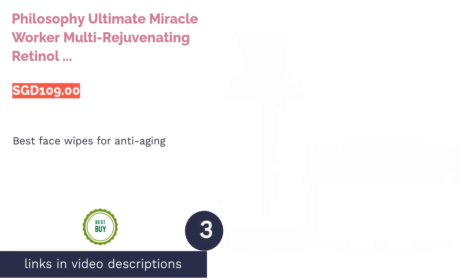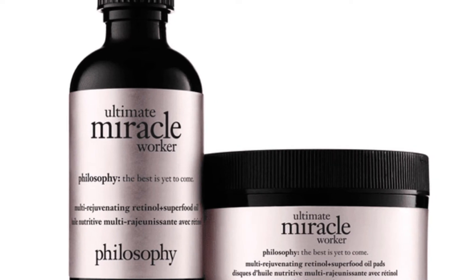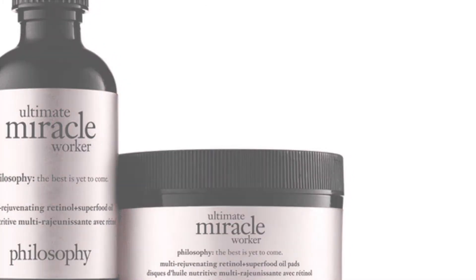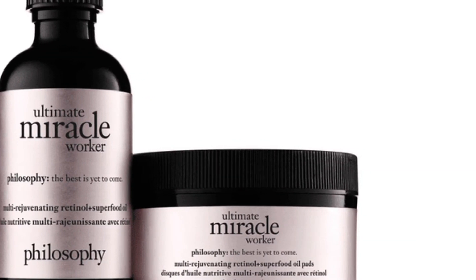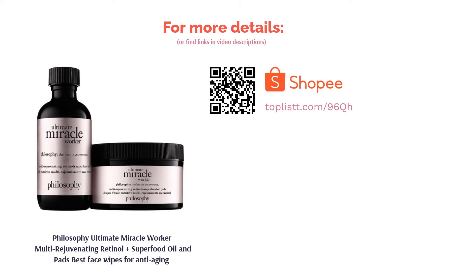The next product is Philosophy Ultimate Miracle Worker Multi-Rejuvenating Retinol Plus Superfood Oil & Pads — best face wipes for anti-aging. Combine the superstar anti-aging ingredient retinol with argan oil and what you'll get is a powerful, restorative elixir for your skin. The Ultimate Miracle Worker by Philosophy comes in the form of oil and pads to let you swipe your way to soft and smooth skin. The formula uses pure retinol and superfood oils like argan, olive, and pomegranate to deeply nourish your skin while perfecting it.